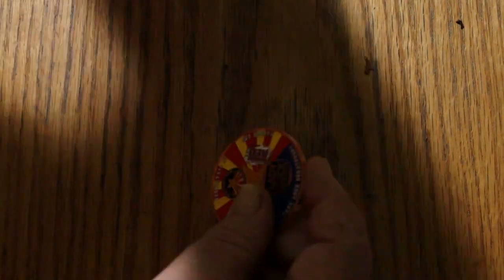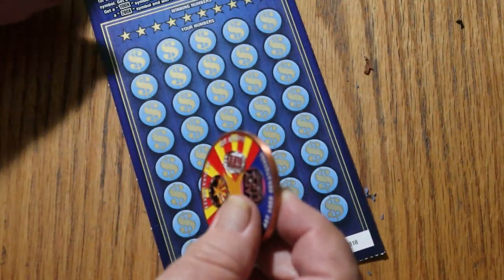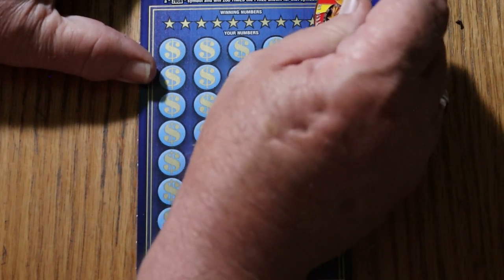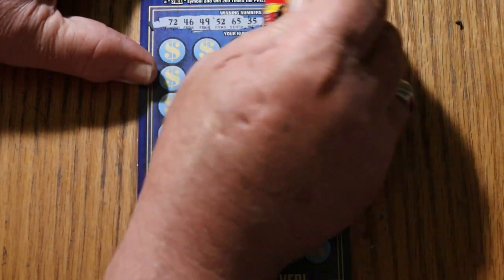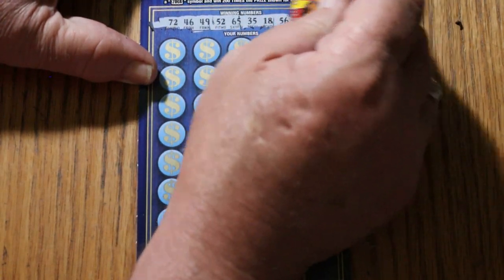With odds of 1 in 2.60 and three tickets, in theory one of these should hit — no guarantees though. Moving to ticket 18. The winning numbers are: 72, 46, 49, 52, 65, 35, 18, 56, 79, and 16.